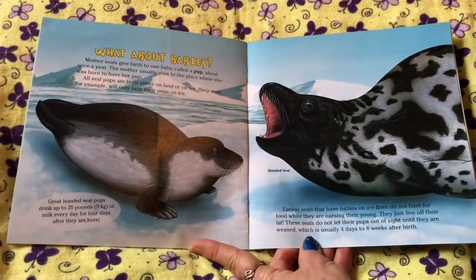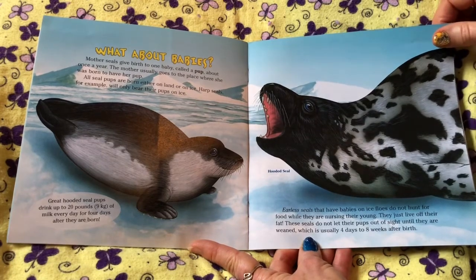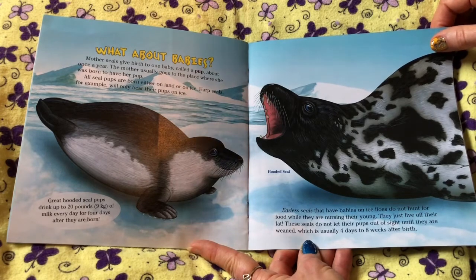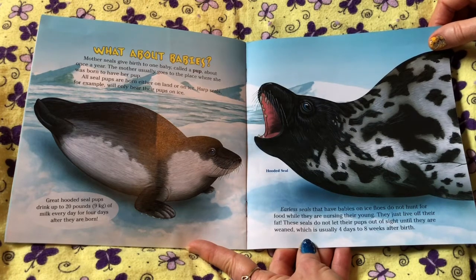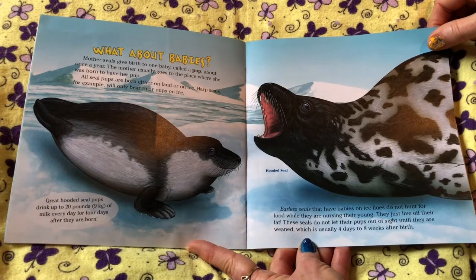What about babies? Mother seals give birth to one baby, called a pup, about once a year. The mother usually goes to the place where she was born to have her pup. All seal pups are born either on land or on ice. Harp seals, for example, will only bear their pups on ice. Great hooded seal pups drink up to 20 pounds, or 9 kilograms, of milk every day for four days after they're born.